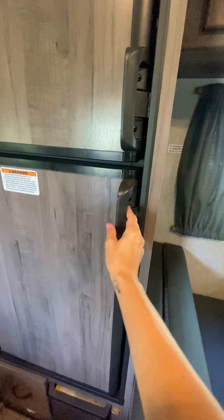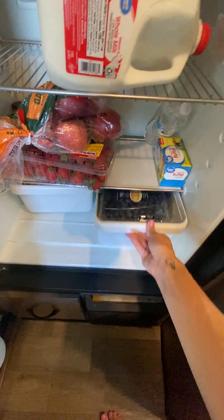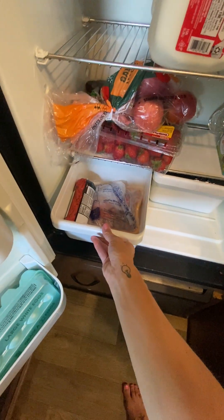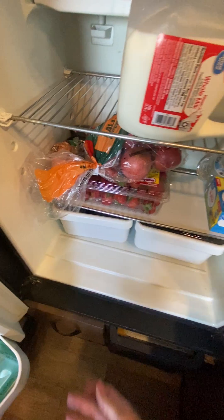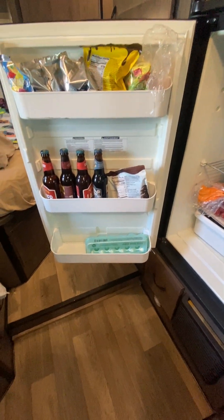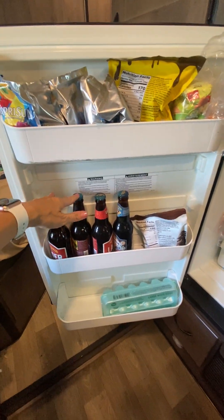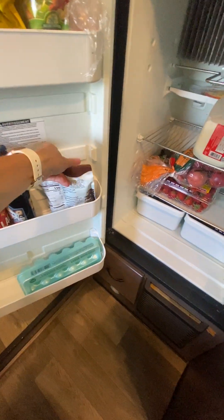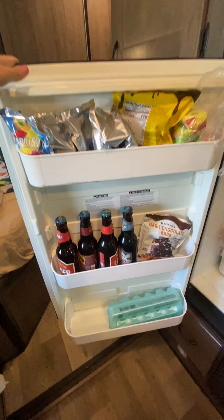We have a refrigerator here that's a fairly good size. We have two drawers — fruits in one drawer and meats in another. We have some fresh fruit stored, milk for the kiddos. And then you have this whole area on the door, so you can fit drink boxes, adult sodas, and of course you don't ever want to be on the road without chocolate. You can store whatever you need to store.